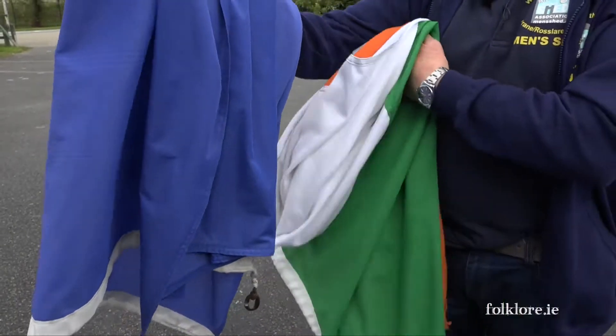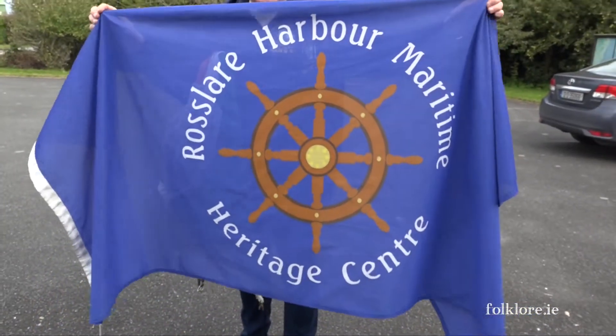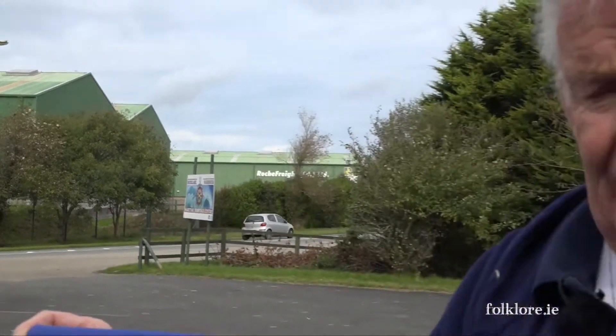Directly below it we have our own house flag — the Rosslare Harbour Maritime Heritage Centre flag. And also on the flagpost at the moment, on a piece of equipment called the Yard, we have the St. Mary's flag, representing our local football and hurling club. And as we speak, the last two or three days they won two county titles — one at under-17 level and one at junior level. So the village is awash with flags at the moment, and as part of our heritage here, we privately fly the St. Mary's flag.